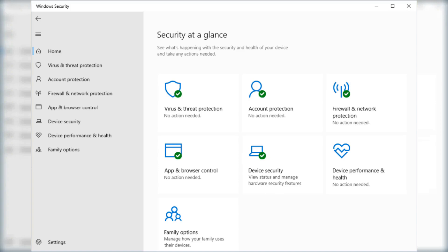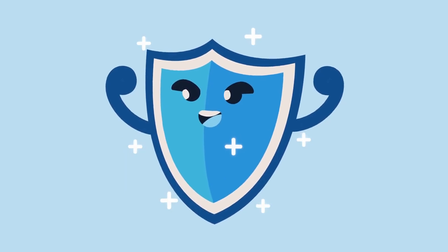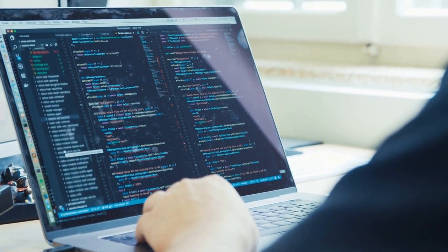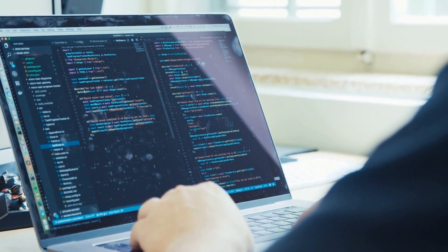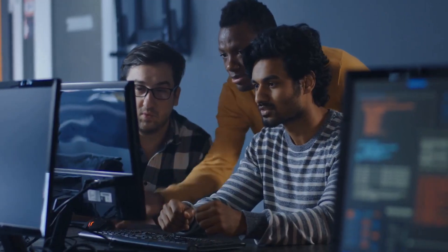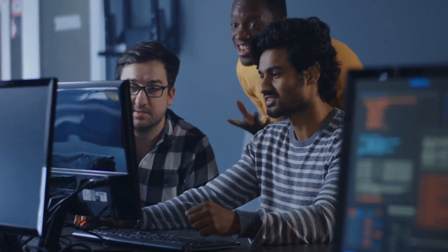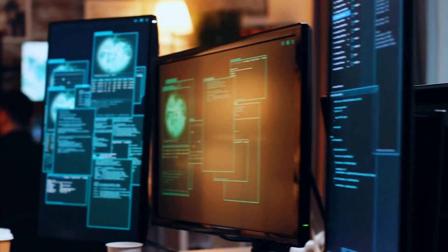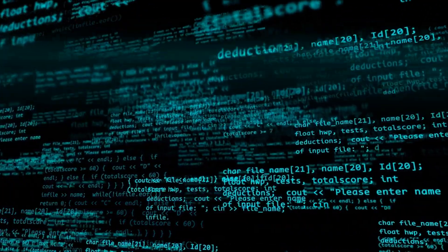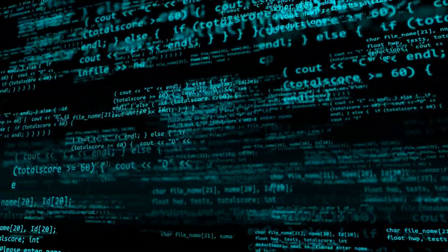Number 9: Microsoft Defender Antivirus. Microsoft Defender Antivirus is a strong and trustworthy free antivirus software. It is intended to provide thorough defense against all threats, including trojans, worms, rootkits, viruses, spyware, and more. Real-time security is provided by the program, which can also identify and stop harmful files before they can do any harm. It may also be configured to regularly search for threats automatically. Moreover, Microsoft Defender Antivirus provides a number of tools for system optimization and cleanup to help your computer perform more quickly and smoothly.